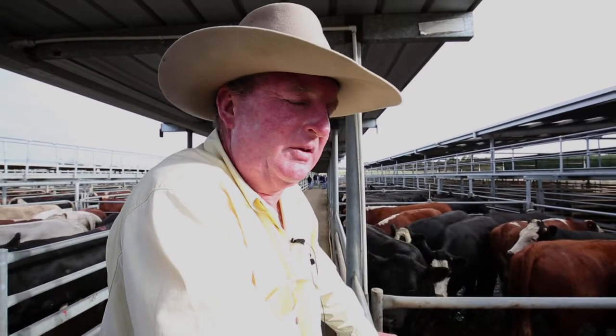Well, it's all started off well here this morning. There's only 2,300 cattle this week — last week there was close to 3,000.